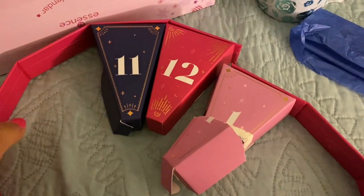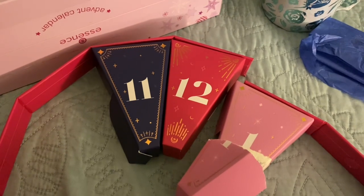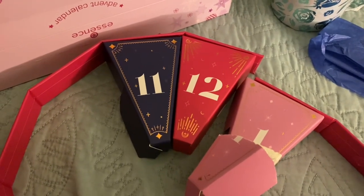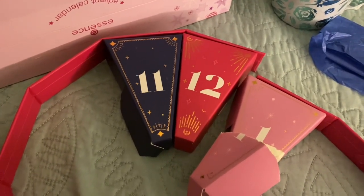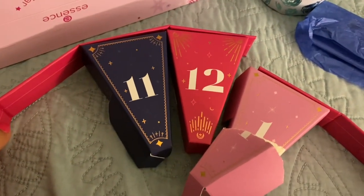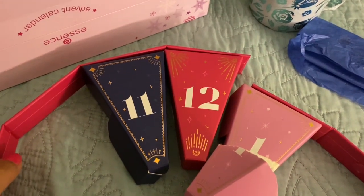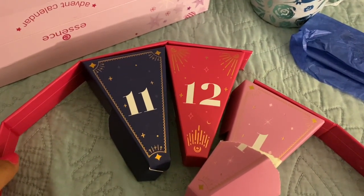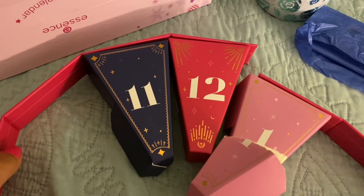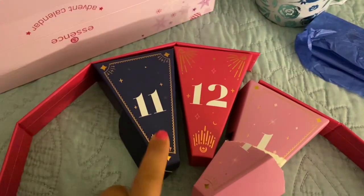Hey guys, Beth here. I'm coming to you with the last two days of my Advent calendars. Today is December 26th — I know I said I'd come on Christmas Day, but I just got really tired. The night before, I woke up at like two in the morning to wrap the rest of my kids' presents. I was just really tired yesterday. But yeah, let's open up these.